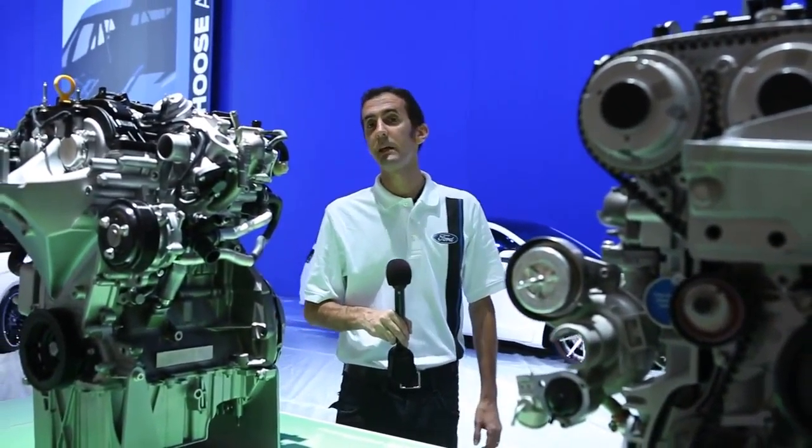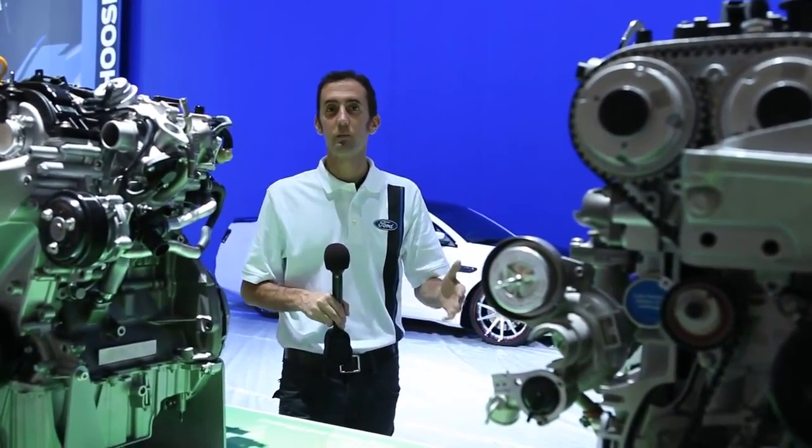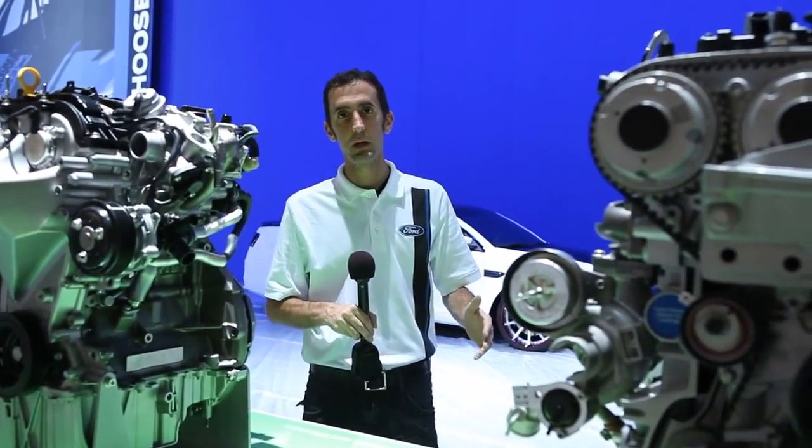This is Mike Levine, Ford's SEMA Communications Manager. Hey, thanks for joining us before the show opens. We've got some really cool stuff that we're setting up for the week.